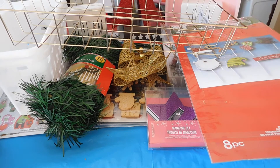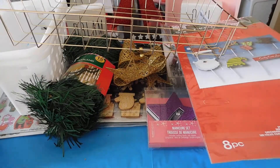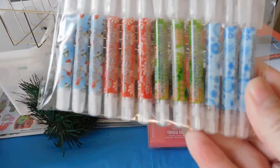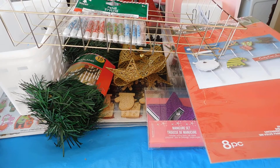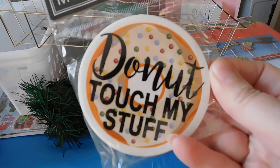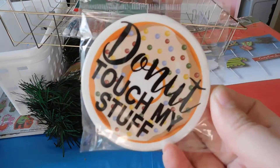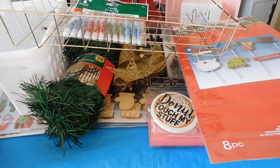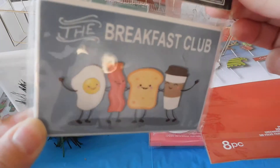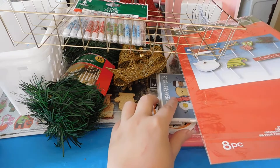I picked up these mini pens. I got the breakfast club with the bacon, egg, coffee, and bread. I got these cute little magnets.